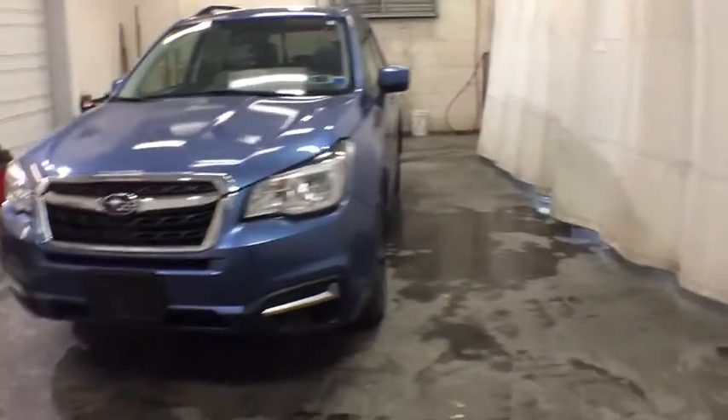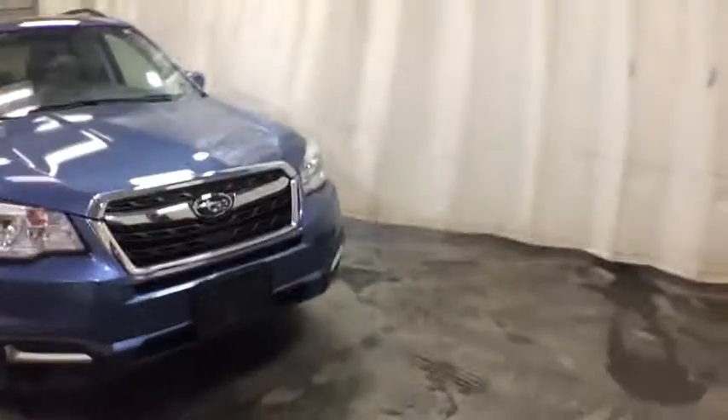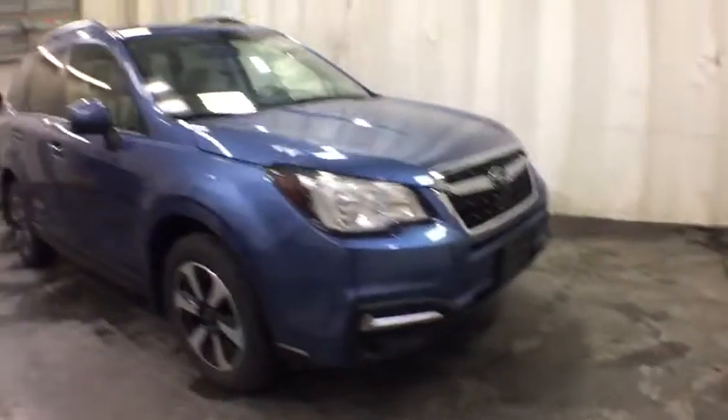Looking for the right vehicle? Check out the 2017 Subaru Forester. The Subaru Forester is a sensible, practical, and affordable vehicle.